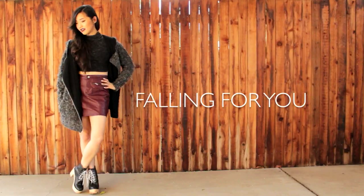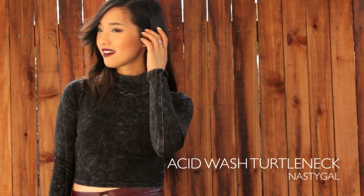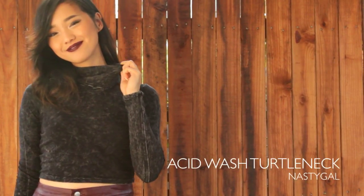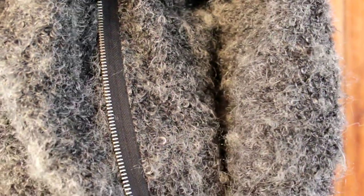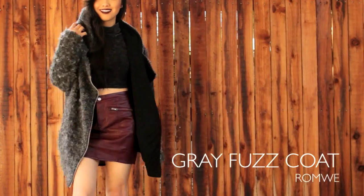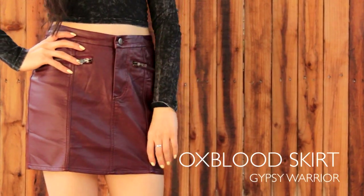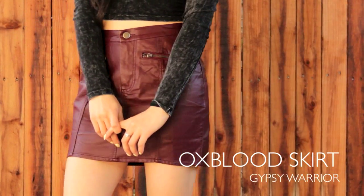This outfit totally reminds me of fall, probably because of the color scheme. This turtleneck is one of my favorites because it's acid wash, and because it's a cool tone, I wanted to pair it with this gray coat. It's made out of this really bizarre, fuzzy, almost hair-like material, but for some reason I'm really drawn to it — it adds a lot of weight to the jacket, so it made it the perfect winter coat. I paired it with this oxblood pleather skirt, and it's got these awesome zipper details that give it a really rocker chick feel.